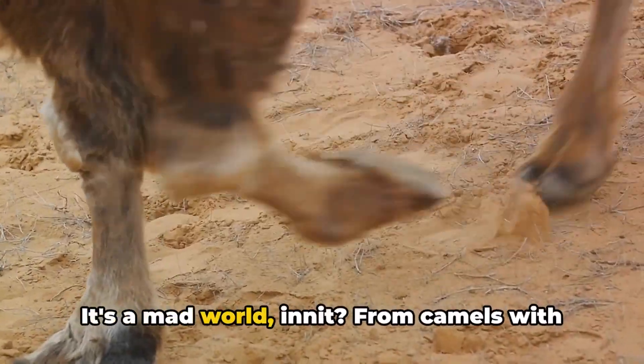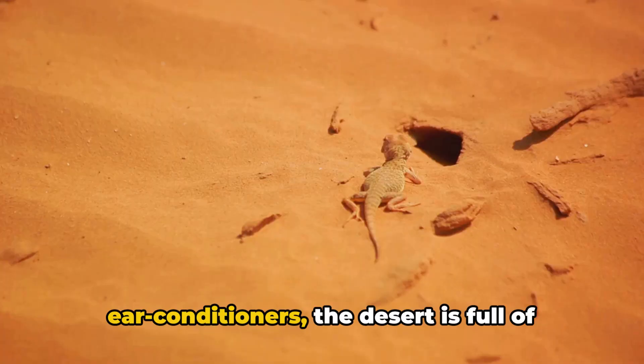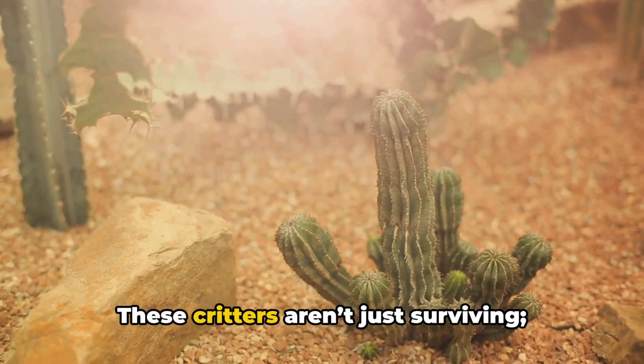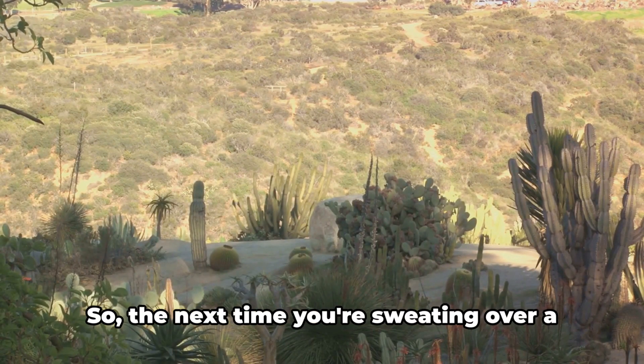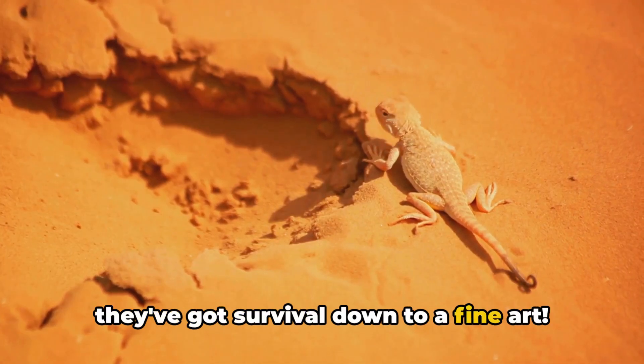It's a mad world, innit? From camels with their humpback swagger to foxes with ear conditioners, the desert is full of survival superstars. These critters aren't just surviving — they're thriving in one of the toughest neighborhoods on Earth. So, the next time you're sweating over a hot coffee, think of our desert buddies. They've got survival down to a fine art.